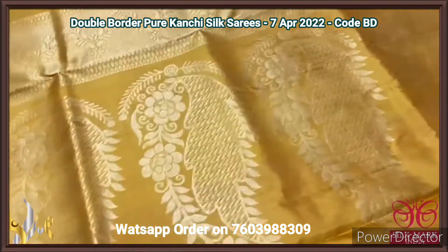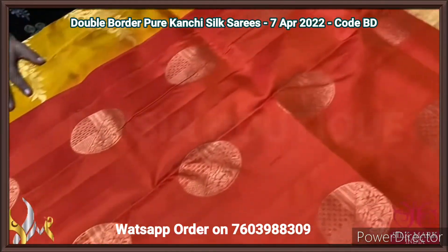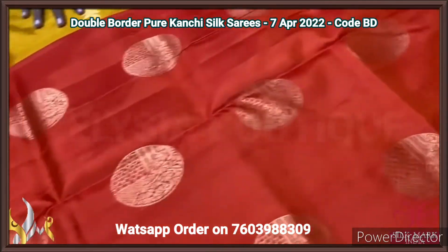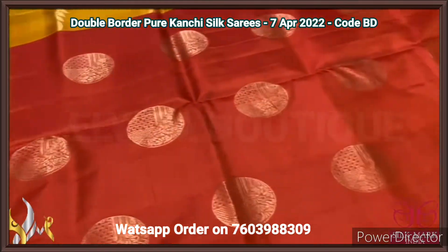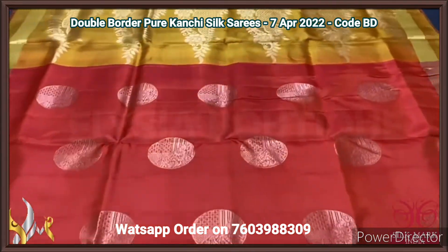The sari colour is very different and beautiful — deep orange, very elegant — with butas that are in circle shape. We also have dual border design. Excellent saris with a different combination, and it comes with authentic silk macka.